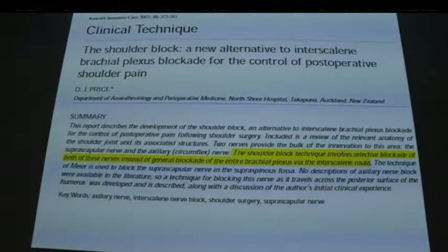People were looking for ways to achieve adequate analgesia for shoulder surgery without involving the phrenic nerve. A paper by Price — now in New Zealand — came out in Anaesthesia and Intensive Care. He looked at MRIs and cadavers and developed his own technique of blocking the suprascapular nerve and axillary nerve, coining the shoulder block technique. A selective block of the suprascapular and axillary nerve gives decent pain relief where you cannot do interscalene block.